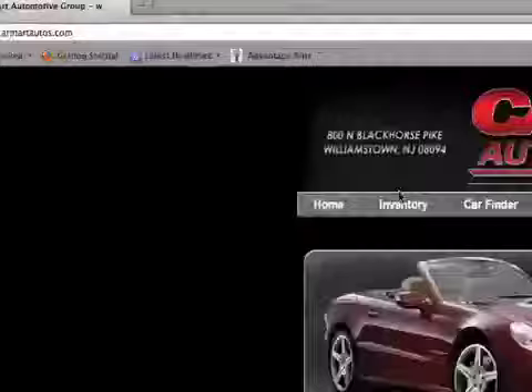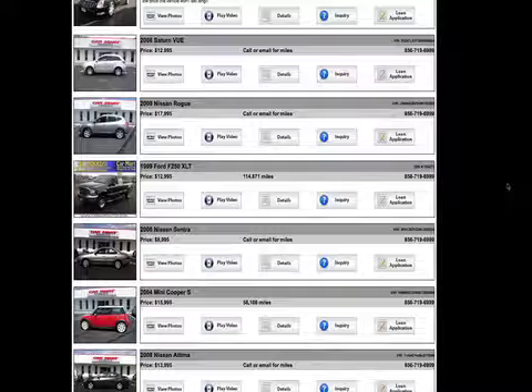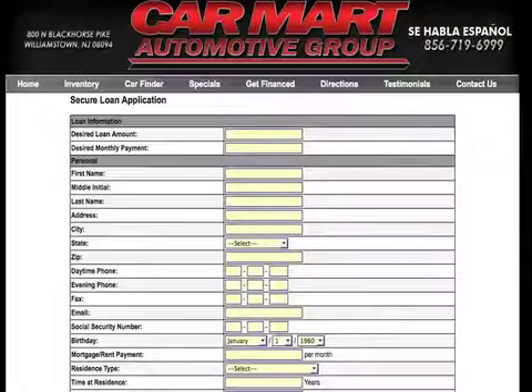If you're looking to get approved, go on the web at www.carmartautos.com. Click on the inventory or the finance page and we'll have you approved by the time you get here.